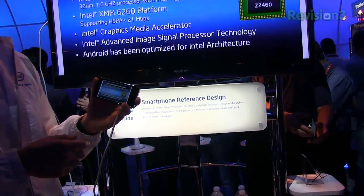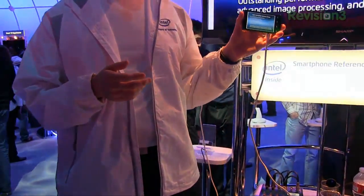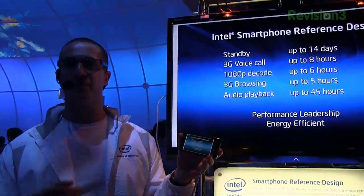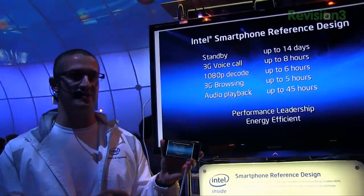This is running Android 2.3 Gingerbread. One of the main things with powerful phones like this is that battery consumption is usually terrible. Not with this. Our usage figures are top of the tree. Our standby times are 14 days and 3G talk time is 8 hours. This is a very efficient chip from Intel.